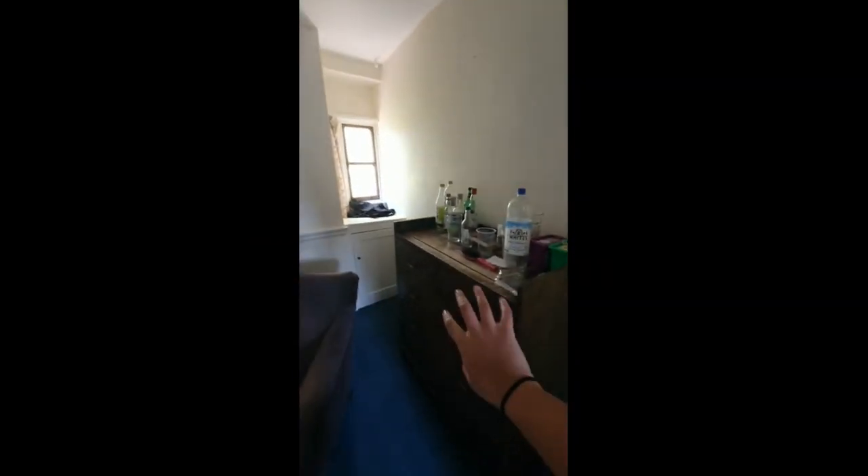So this is the main part of my room. I've got a chest of drawers over here, storage, a nice little sort of lounge area, my main big desk where I do all my work, and a notice board.